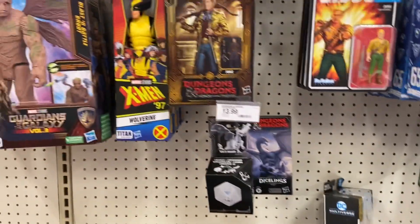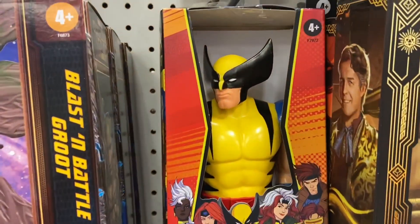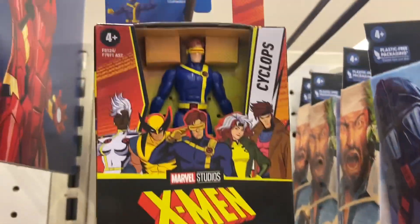Power Rangers was there on the side. Here's the X-Men — there was the 12-inch Wolverine. I got the small 4-inch one, but there's the Wolverine. Pretty cool. I saw some people buying it actually, believe it or not, so it's pretty popular.